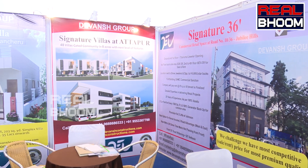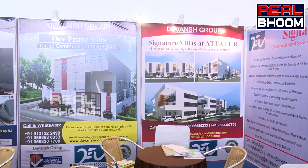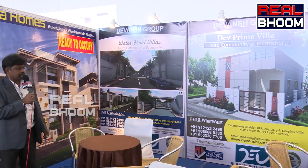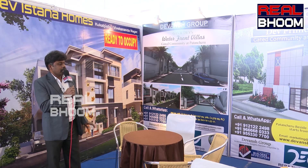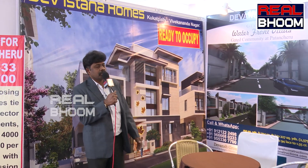We have 5 projects. The upcoming project is Athapurla — total 48 villas on 8 acres of land. It is a gated community with the next level of features. It is G plus 2 villas, located at the back side of Olimon Global High School.